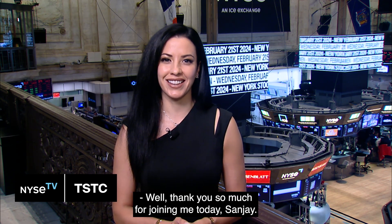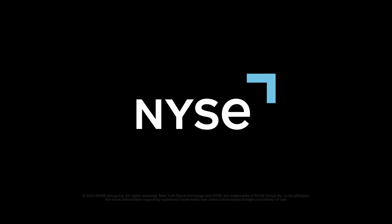Thank you so much for joining me today, Sanjay. Thank you for having me here.